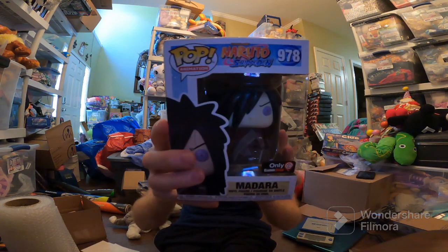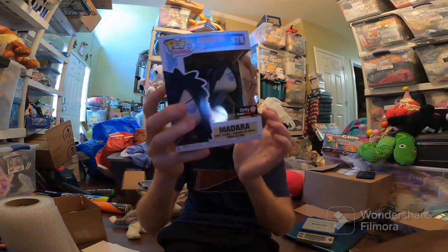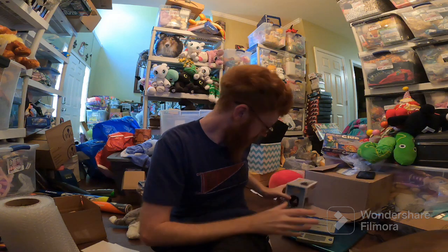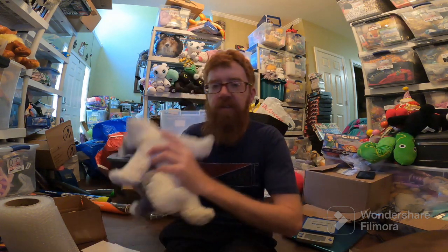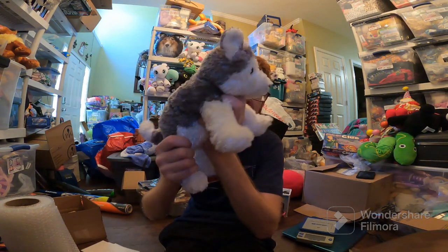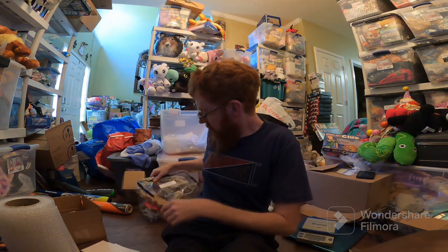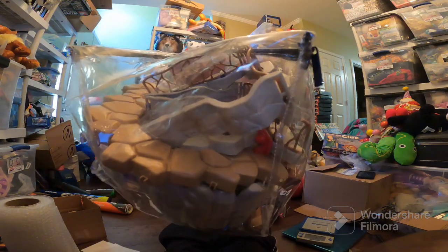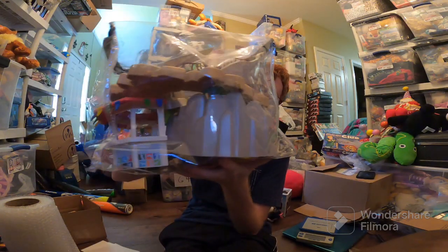eBay sales: Madara Funko Pop — it does have some damage to it, which was noted in the listing — sold for $25. Minnie Mouse sold for $14; I paid $8 for her, so might break even. Slush TY Classic — I think I got him for like $0.50 — sold for $22 free ship on Mercari. These Playmobil — like a zoo set with lions and other animals — sold for $58.